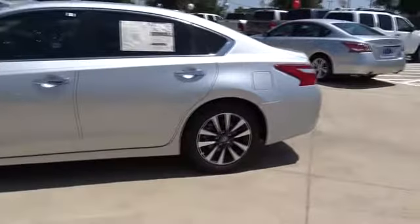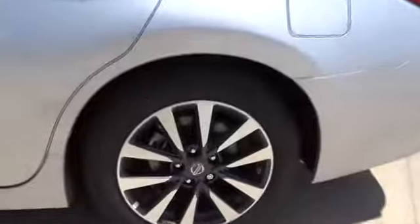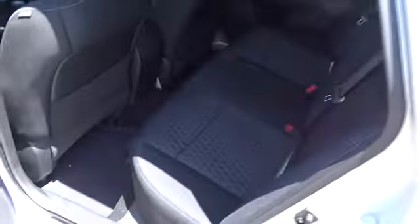Keyless entry, steering wheel audio controls, remote engine start, stability control, anti-lock braking system, backup camera, traction control, leather-wrapped steering wheel.